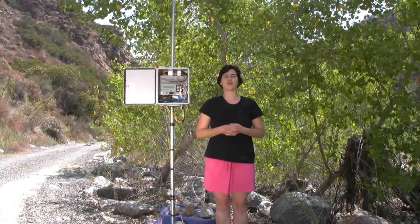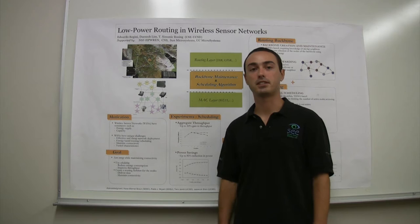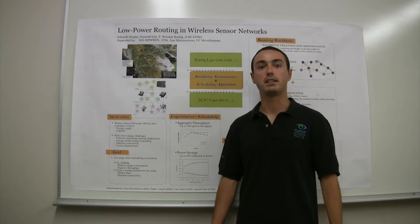My advisor is Tajana Simulic-Rosing, and I'm pursuing a master's degree in computer science. We developed a scheduling routing algorithm for heterogeneous wireless sensor networks such as HPWREN. Our goal is to save energy. The issue in such networks is that nodes are battery-powered and thus have a limited amount of energy available. So our goal is to make the deployment of the network cheaper and enable nodes to extend their lifetime.